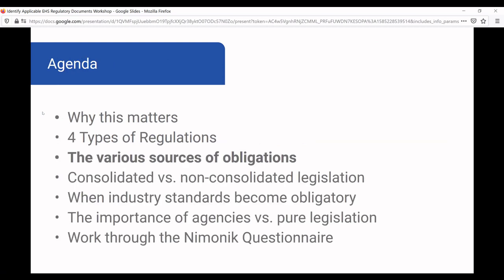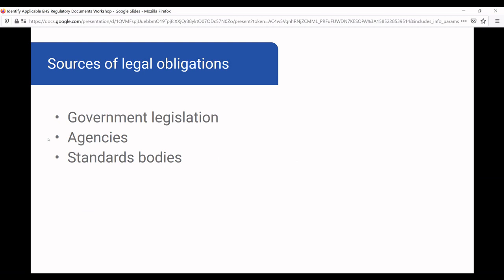The next agenda item is various sources of obligations. Legal obligations can come from multiple locations. The main ones are government legislation coming through the legislature, then agencies or departments or ministries that have the ability to make rules and regulations — you want to map out which agencies are in the jurisdictions you operate in. And then there are standards bodies at the international, national, and regional levels. Most of these standards will be voluntary, but some will be obligatory because they're referenced in law, or because your customers demand that your products be certified to these standards.